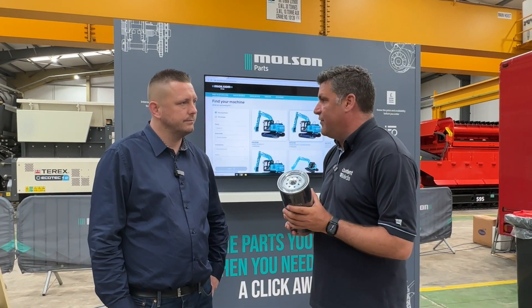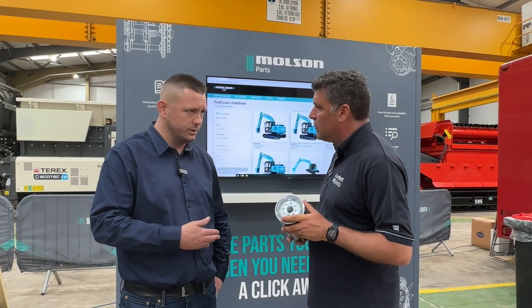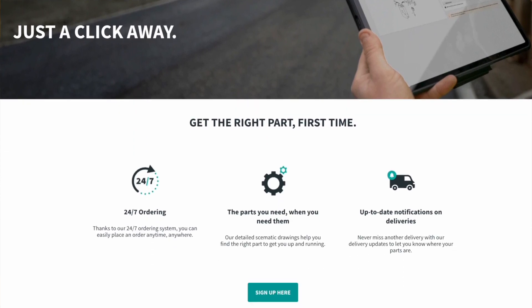I can put that information into this system and it stays there. So if I need my 20-ton excavator parts, I just click on it. You can go in there any time, view the catalogue. Once you've paired your machines to a certain catalogue, it's there forever. Any time, day or night, you can log on and order parts.